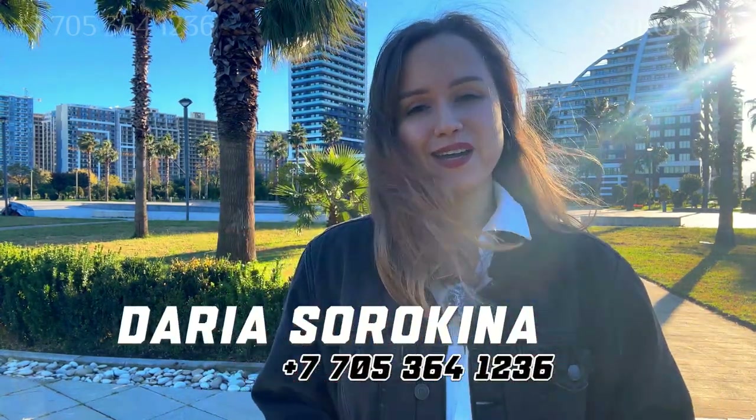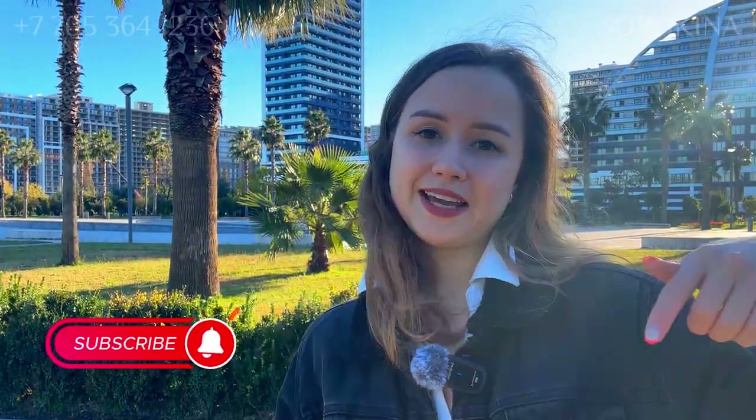My name is Daria Sorokina — always happy to help you with real estate and any questions you may have. You can write them down below this video. See you soon! Bye-bye!